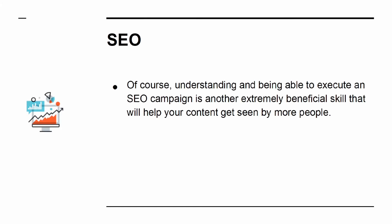Of course, understanding and being able to execute an SEO campaign is another extremely beneficial skill that will help your content get seen by more people. Don't just learn the basics.